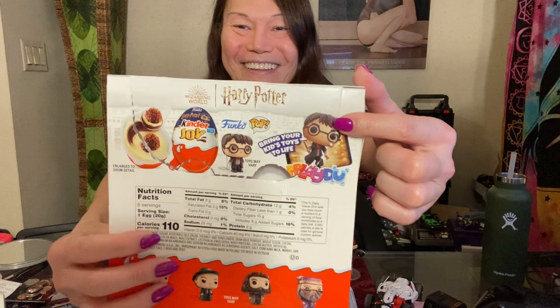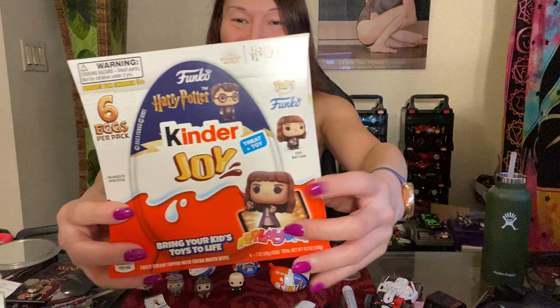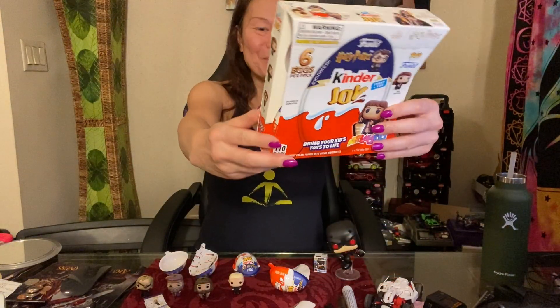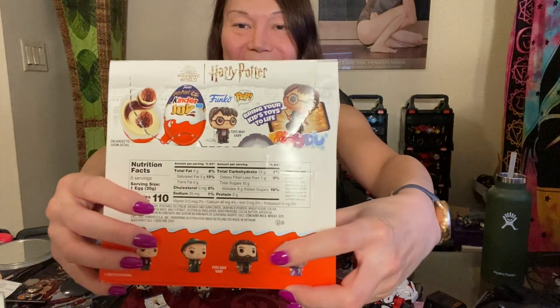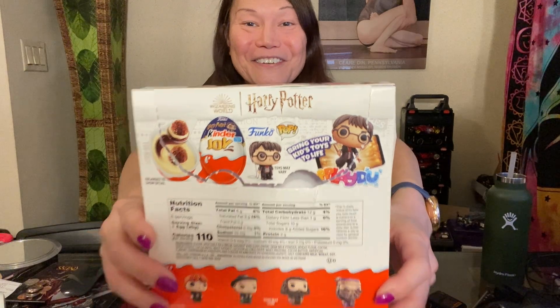I don't know all of the characters in Harry Potter — I'm not up on Harry Potter trivia — but I just know that right here, that's Harry Potter. And I think that might be Hermione, the girlfriend, and maybe I know a couple of other ones, like Hagrid, the big giant dude. And then there's Dumbledore here, and yeah, that's about all I know.